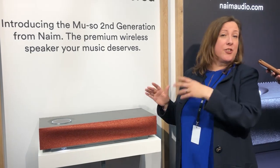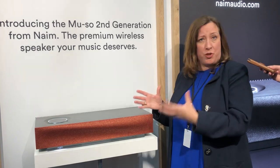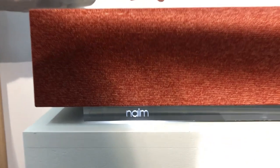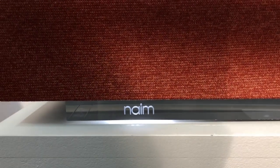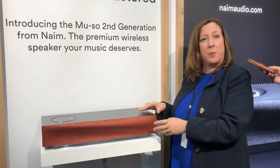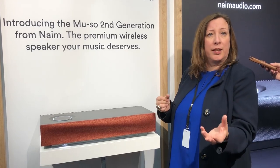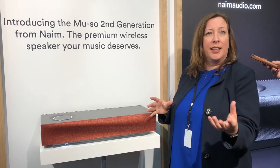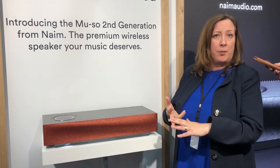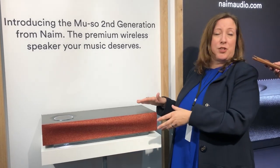What makes Muso second generation so different? So many things. First of all, it is based on the same streaming platform as our Unity range, right up to our ND555 which is over €25,000. The same technology has trickled all the way down to this one-box speaker. That means we have support for 32-bit high resolution music. It is Roon ready. It can have Tidal built-in, Spotify built-in, Google Chromecast, Apple AirPlay 2, internet radio. There is not much this product cannot do.